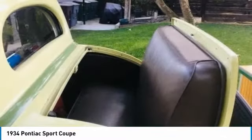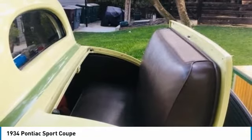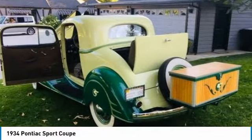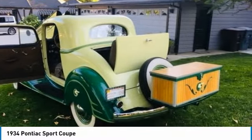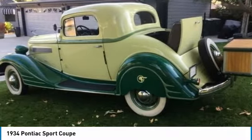It was named after the famous Ottawa chief who had also given his name to the city of Pontiac, Michigan, where the car was produced. Within months of its introduction, Pontiac was outselling Oakland, which was essentially a 1920s Chevrolet with a six-cylinder engine installed. Body styles offered included a sedan with both two and four doors.